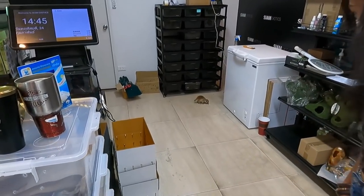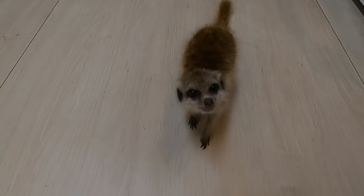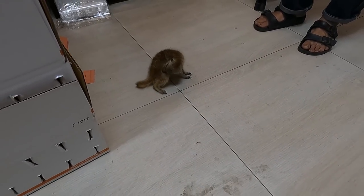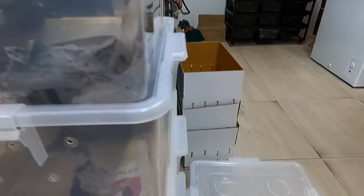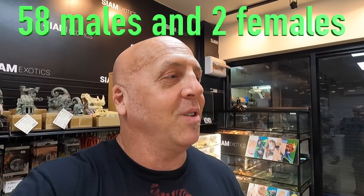And a meerkat running around! And a few things that I'm sure a bunch of you guys wish that you had — some black white lip pythons here. I think he has four of them. It's beautiful, it's very tame. He has four here and I asked him if he knew the sex — all males. He said he imported a huge amount and had only two females out of 58, so that's pretty much the normal answer I would have expected.